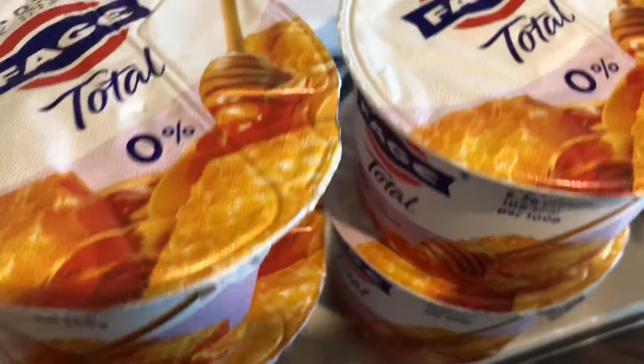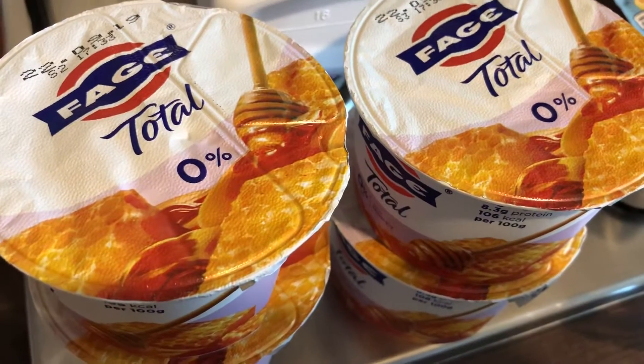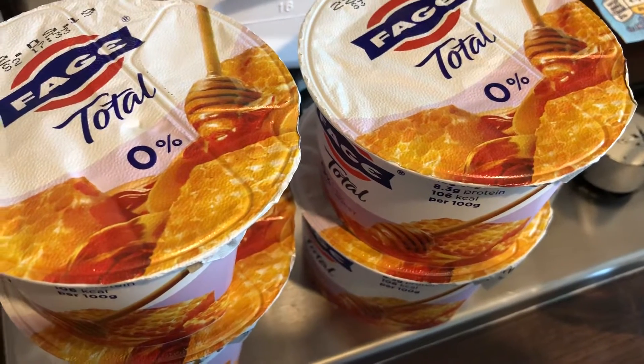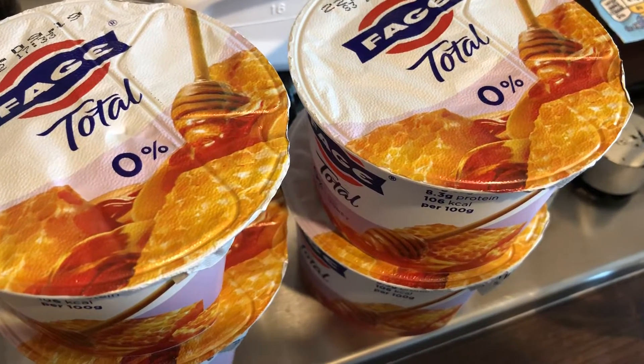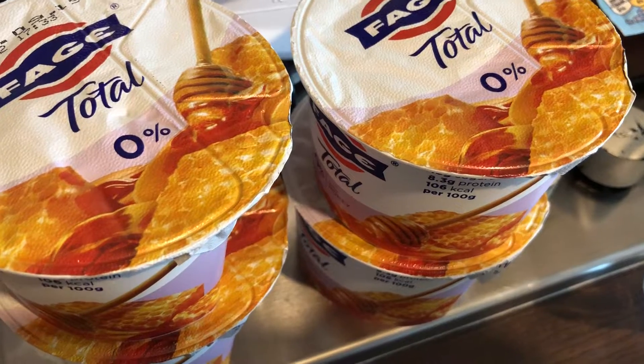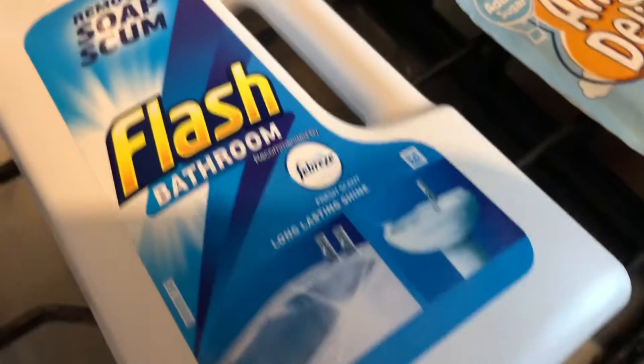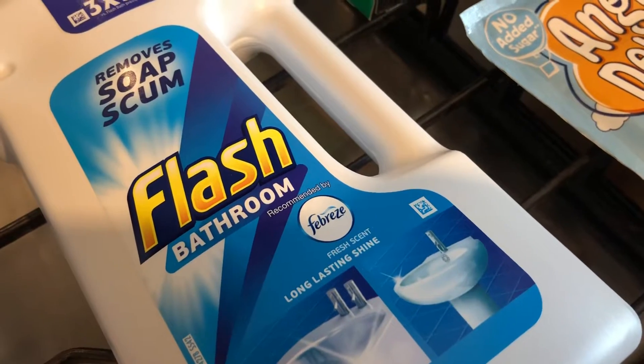The first thing I got were these Faya Total Zero Percent Greek yogurt with honey. These are one of my favorite things to have as a snack or as part of a breakfast. They were four for three pounds, so I got them.